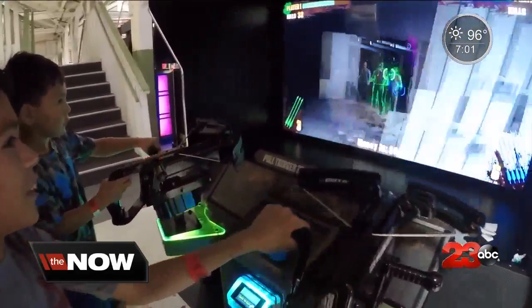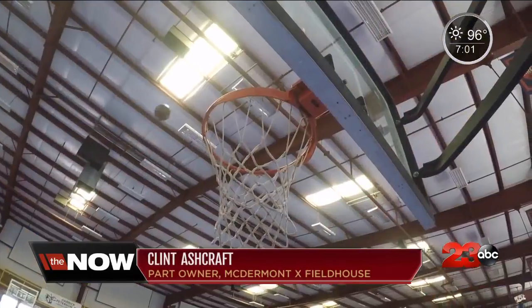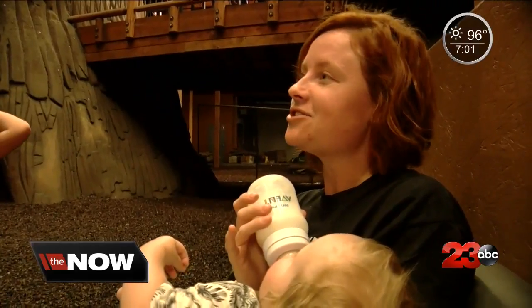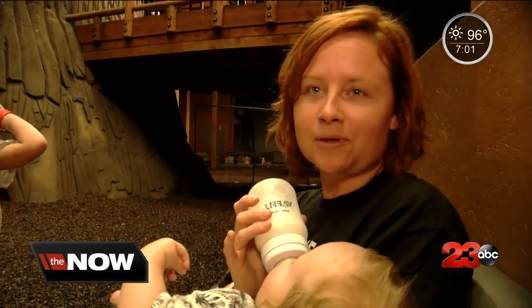It's kind of a one-stop place where mom can come if she wants to go to Zumba, or dad wants to go work out. The kids can go maybe to boxing, they can go to basketball. There's so much to do. We do the arcades normally for a long time.